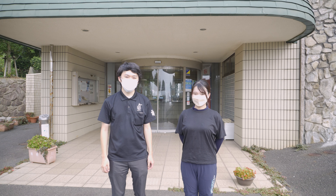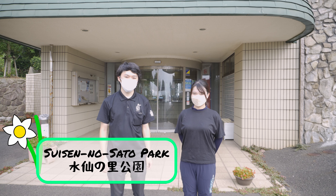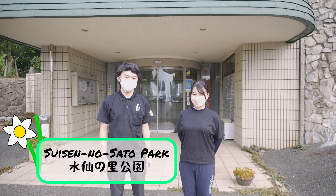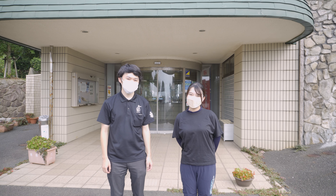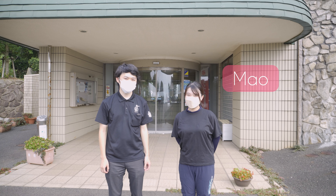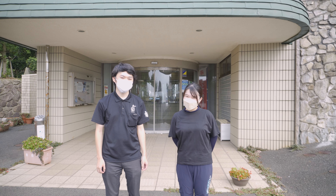Hello everyone, so today we are at Suisen-no-Sato Park and we're gonna take a look around. Today I'm joined by an intern. Hello, my name is Mao. Please enjoy the video. Alright, let's go.